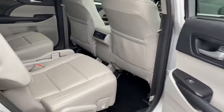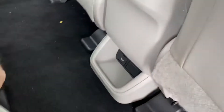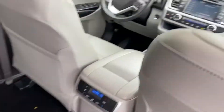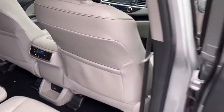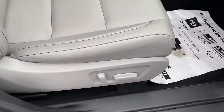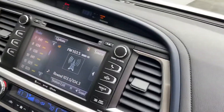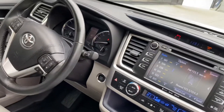2018 XLE. Center tray with cup holders, power sunroof, dual power seats, heated seats, dual climate control, Bluetooth, cruise control.